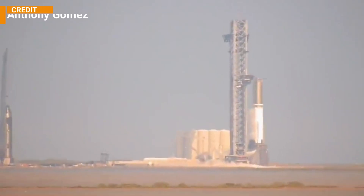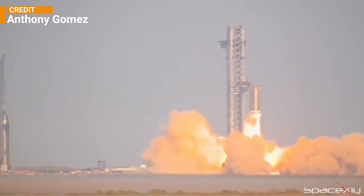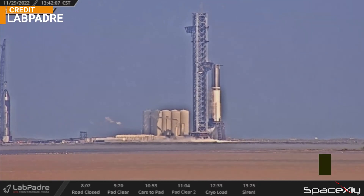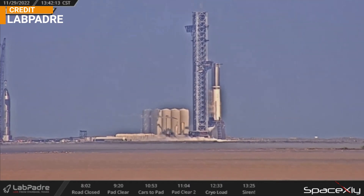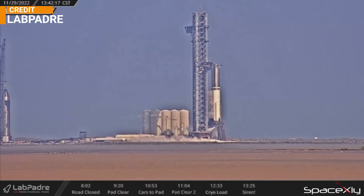Just a few hours ago, SpaceX completed another successful static fire test on Booster 7. We could see a lot of improvements on this test. First of all, it was the first time that we saw a fully loaded LOX tank in a static fire test, which was exactly what Elon said would happen. It was a clean static fire that lasted for about 13 seconds, but definitely not 20 seconds like Elon said.